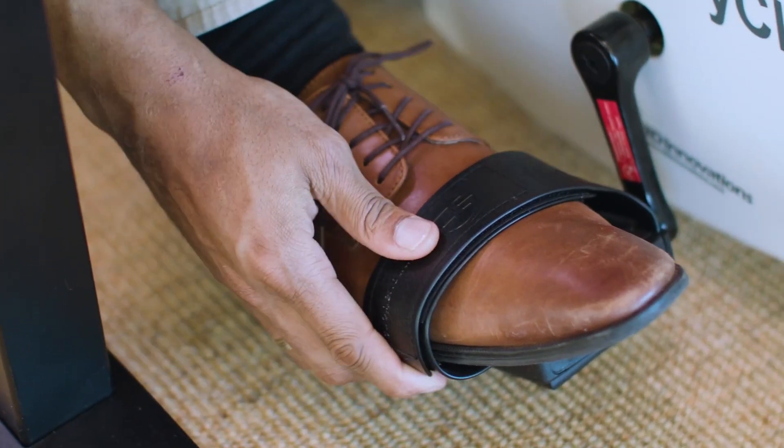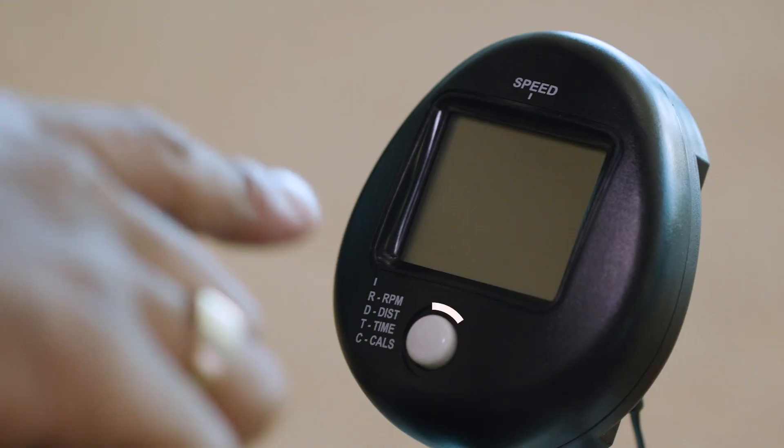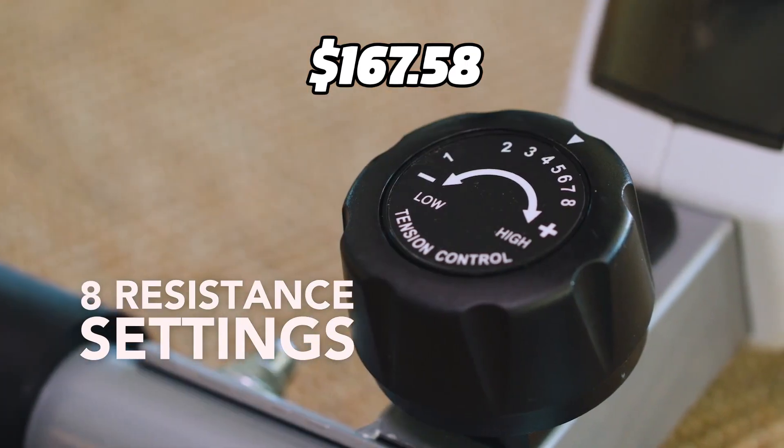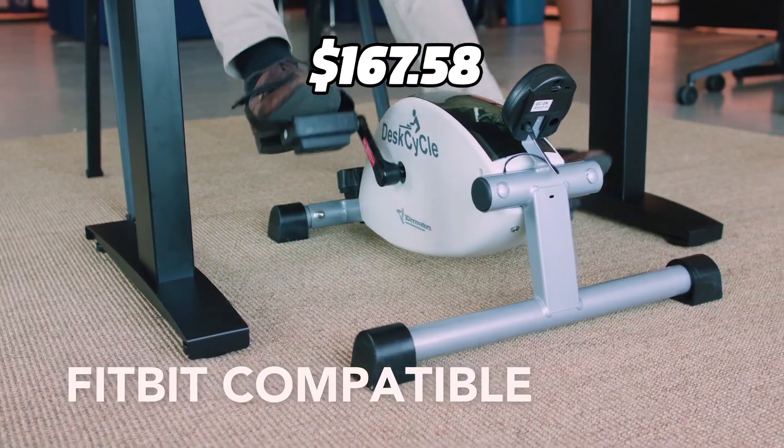This mini exercise bike can help you burn more calories than a standing desk and improve your focus and productivity. You can get it for only $167.58 on Amazon right now.